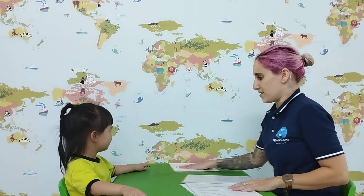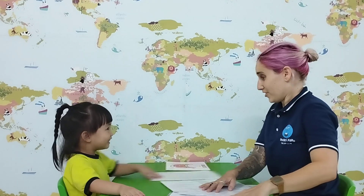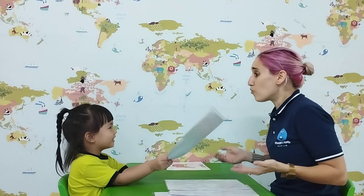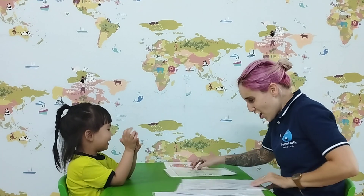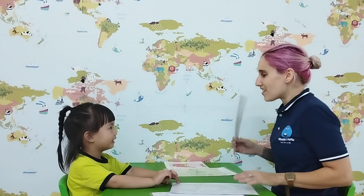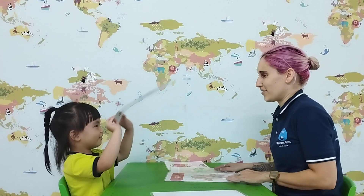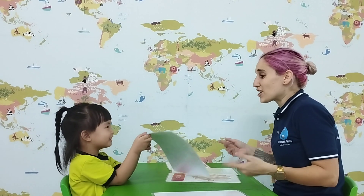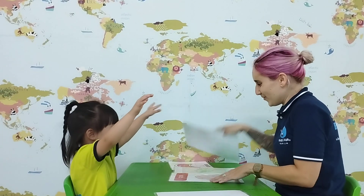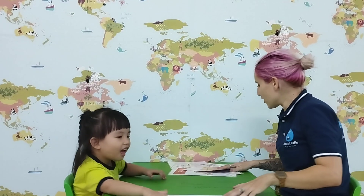What is this? Very good. It's a mountain. Your turn. What is this? It's a wing. My turn. What is this? It's a head. It's a nose. Thank you. And what is this? It's a leg. Very good. Your turn.